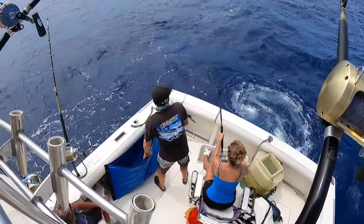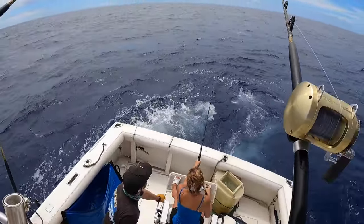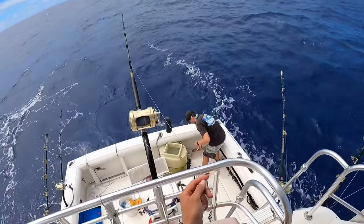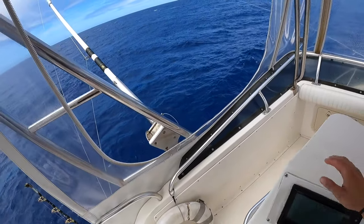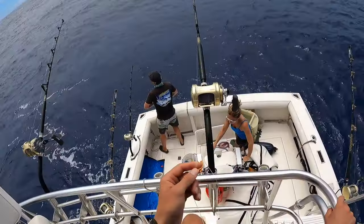We've been working a mile in either direction of the buoy, back and forth, no bites. Coming back up to the buoy now to throw bait out and see if we can get any more mahi-mahi. Those trigger fish are pretty annoying today. Got some decent-sized akus — those are skipjack tunas.